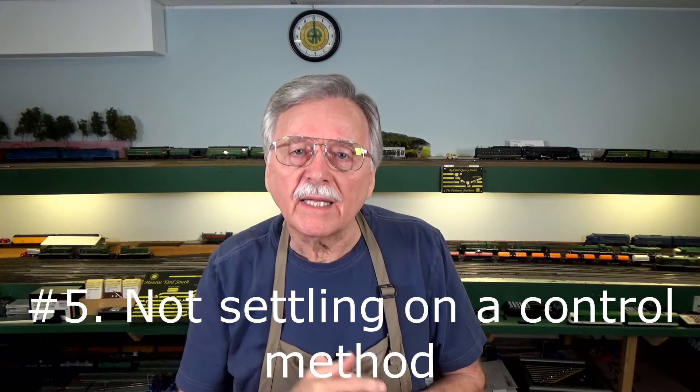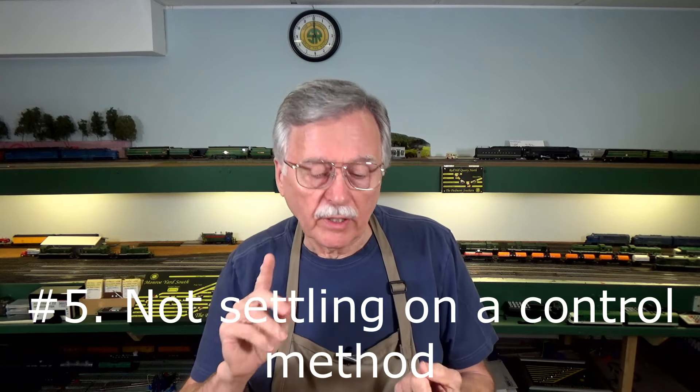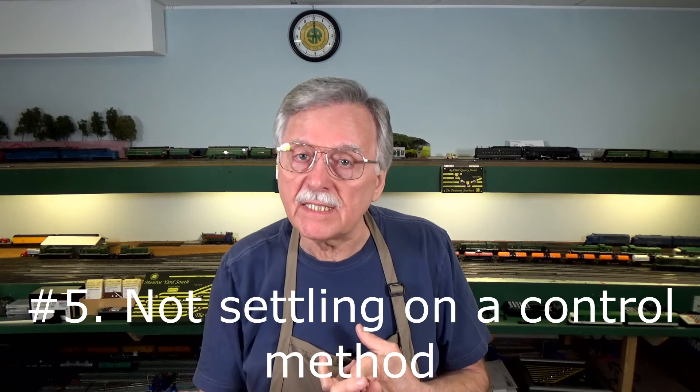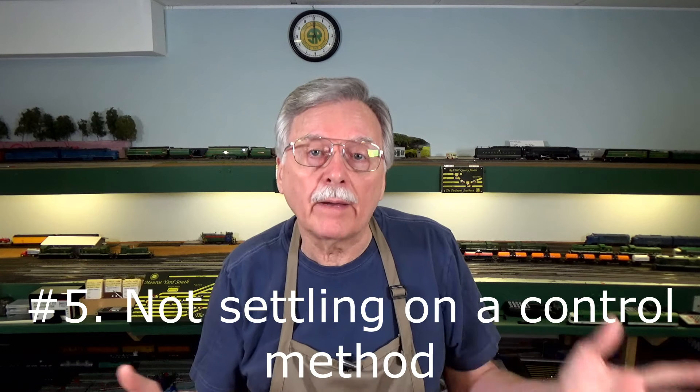The next thing is how you're going to control your trains. Are you going to use AC power, DC power, DCC, or something like the new BlueNami methods? All of those are very important considerations, because once you make a decision you need to pretty much stick with it. It is possible to convert from one to the other, but it can be very costly — in some cases you're going to tear old stuff out, put new stuff in, and that can be very expensive.